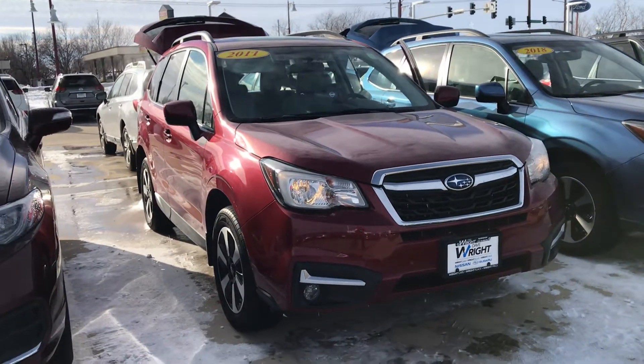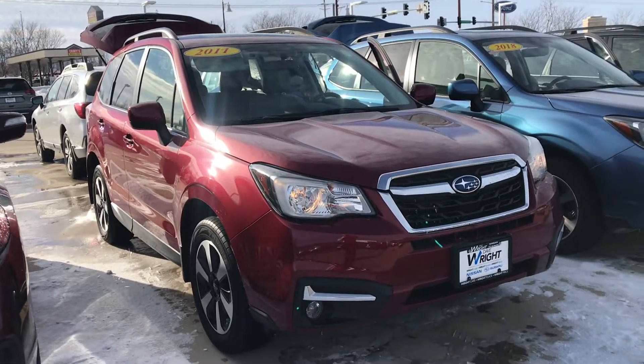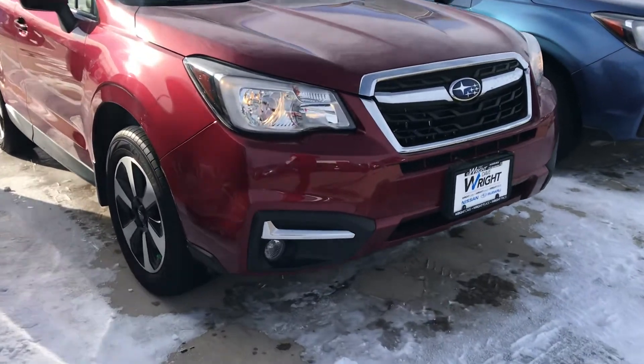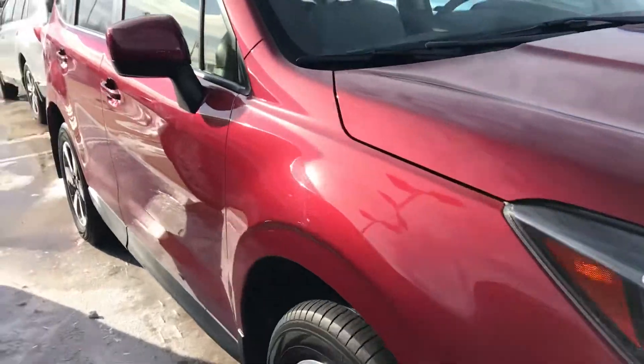Hey guys, Nikki here at Dave Wright Subaru in beautiful Hiawatha. I wanted to show off a couple Foresters here today. First I have the Venetian Red Pearl. This is a 2017 Forester Premium.